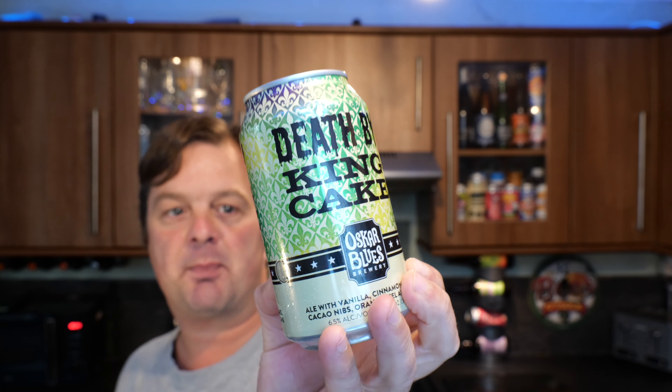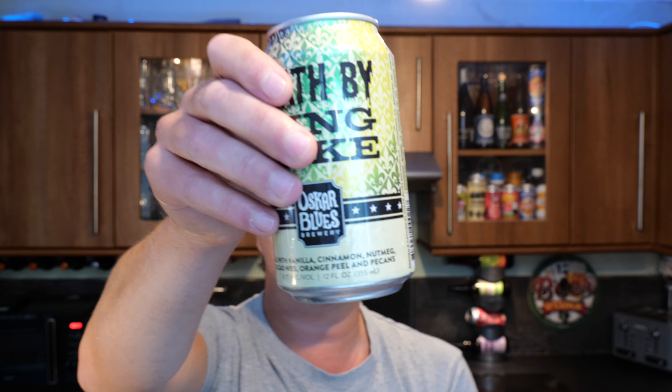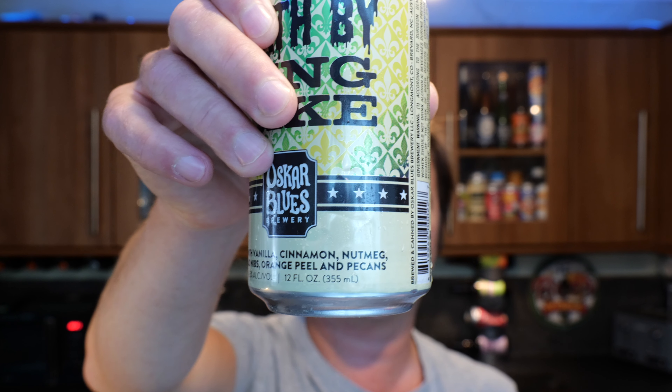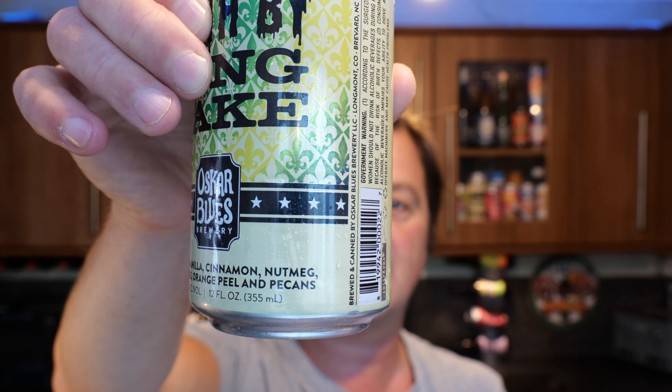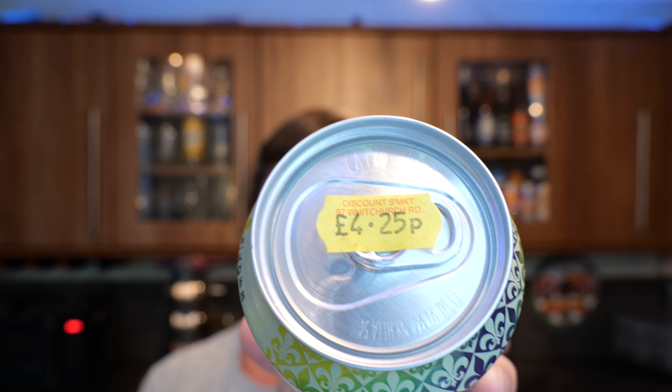It's a 6.5% ABV ale with vanilla, cinnamon, nutmeg, cacao nibs, orange peel and pecans. It's a 12 fluid ounce — 355 milliliters, as it says on the side of the can. I picked this can up at Cardiff Discount Drinks for £4.25.